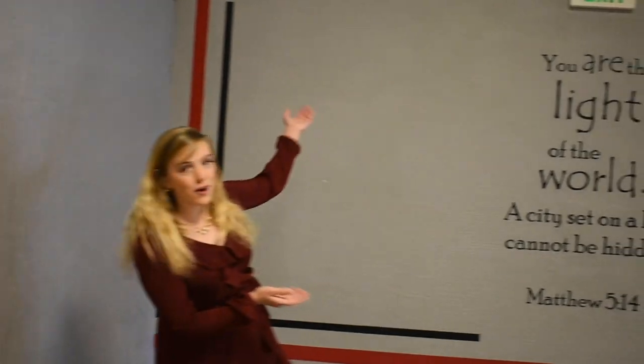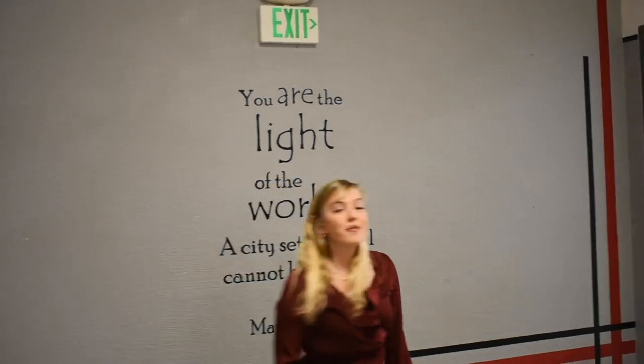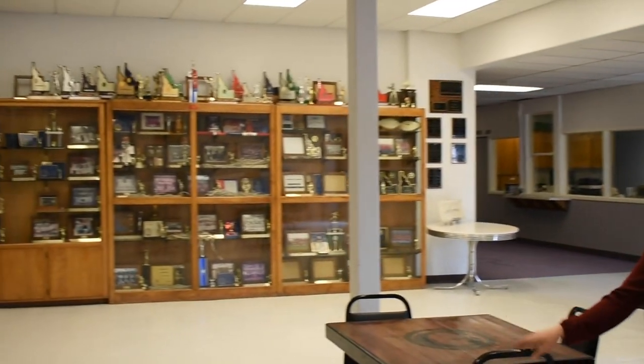Past this mural I did my senior year is our foyer, complete with a study area, trophy cases, and our concession stand.